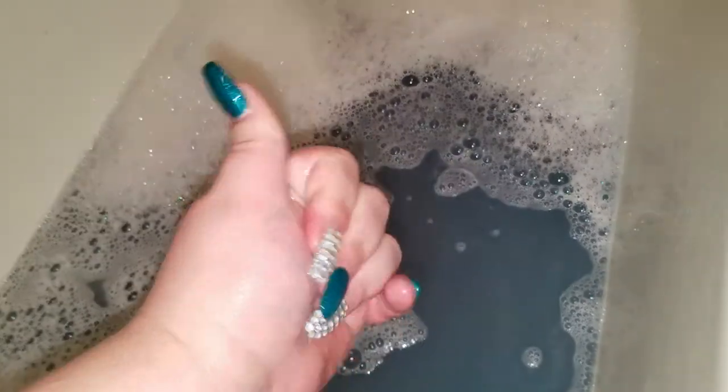Wow, holy cow! Look — I still got some colors back there. I know it looks blue and murky on camera, but it's purple in real life. It still comes up purple on the camera — I don't know, maybe it's just my phone, but I see purple. All her bath bombs have bubbles and this is really freaking moisturizing.